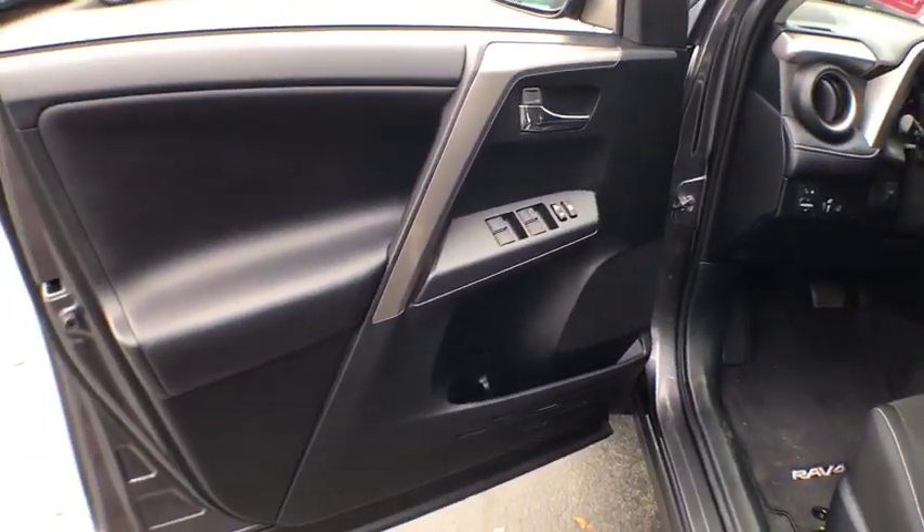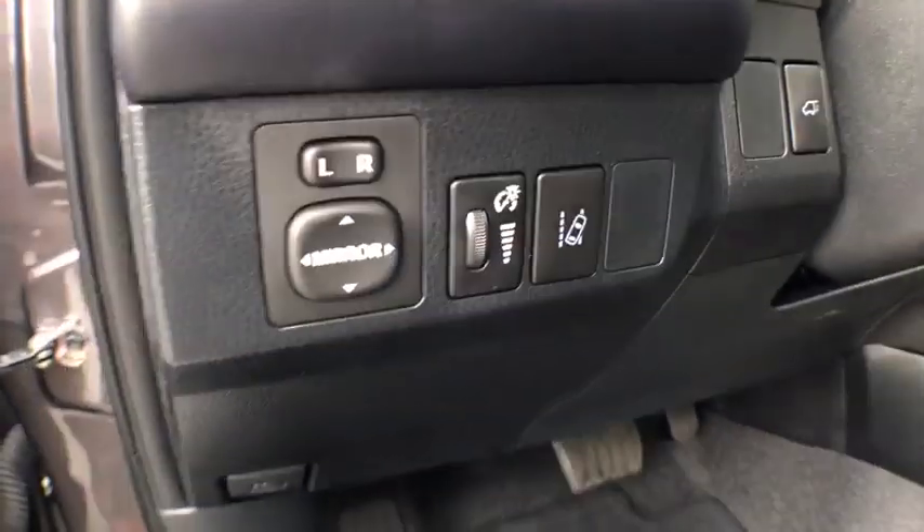Fog lights, power door locks, clock, CD player, side airbag, power windows, overhead console, dual zone climate control, daytime running lights.